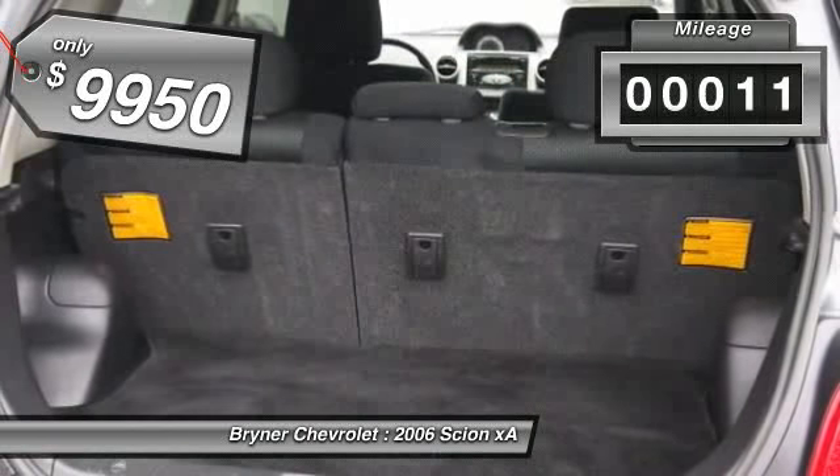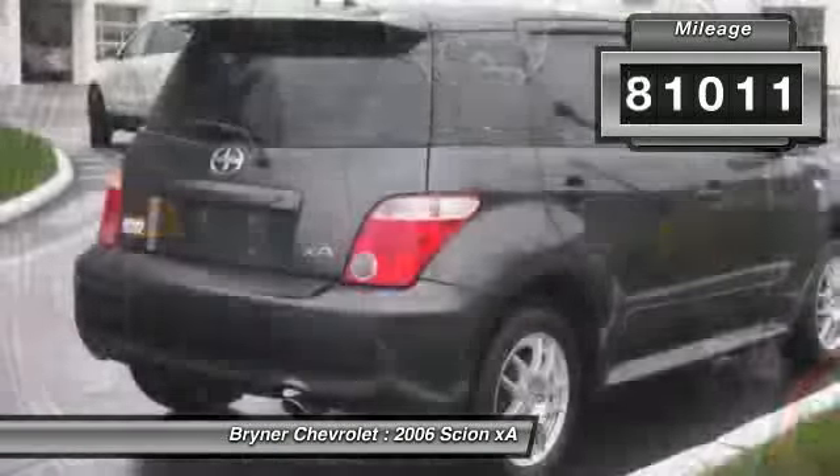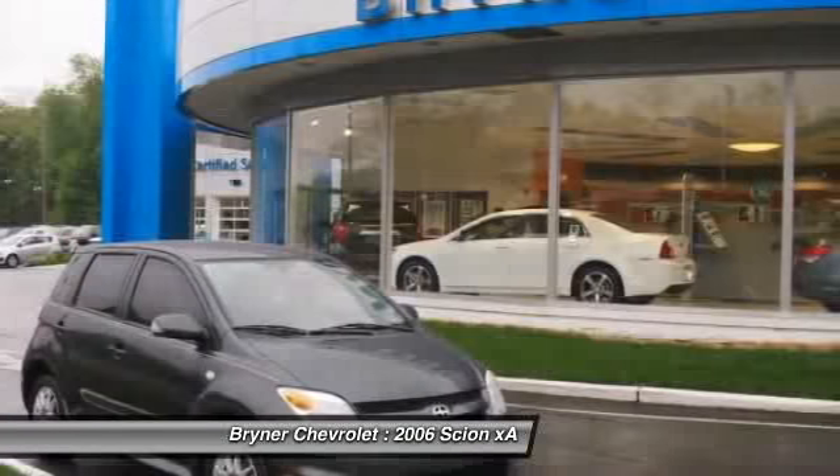This vehicle has less than 85,000 miles. This beauty will even make your house keys jealous. Drive it today.